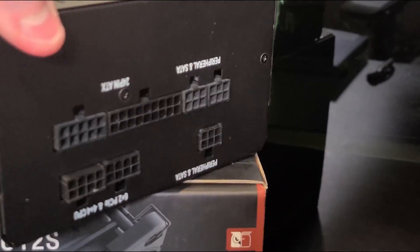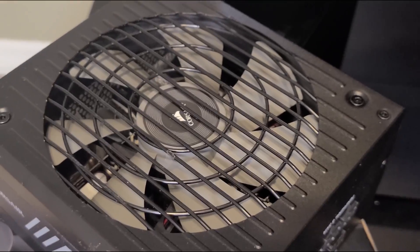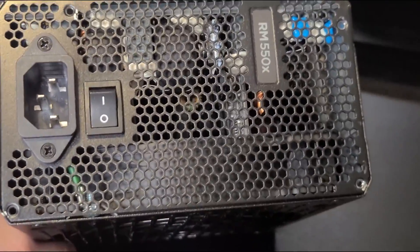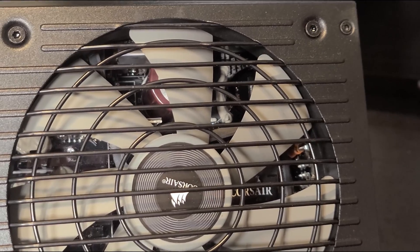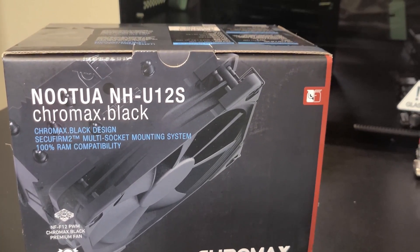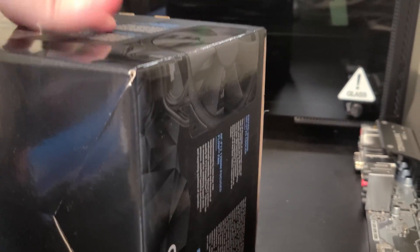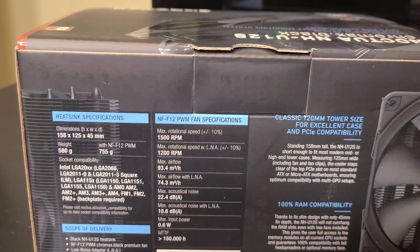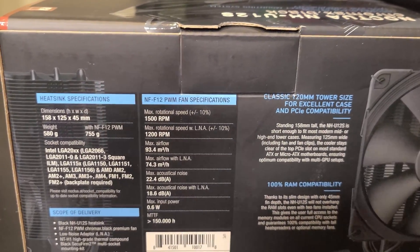For the power supply, MSI sent me the Corsair RM 550X — a great fully modular power supply. You don't have to have a fully modular one, but it makes the build a little cleaner. 550 watts will be plenty for the processor and even the beefiest graphics cards right now. For the cooler, I'm using the Noctua NH-U12S. It's heavily reviewed, not cheap, but it will keep even the big-core processors cool and would work for overclocking a 3600. Noctua makes very high quality products.